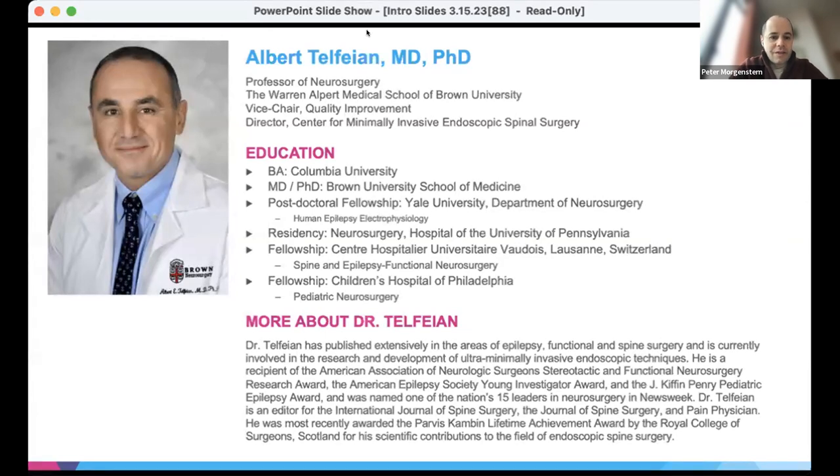We are welcoming him here today to speak to us about advances in endoscopic spine surgery, and I'm going to promote the spine faculty to panelists so that we can have some spirited discussion afterwards. So thank you for joining us, Dr. Telfayan.